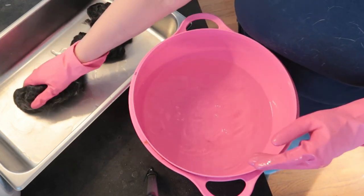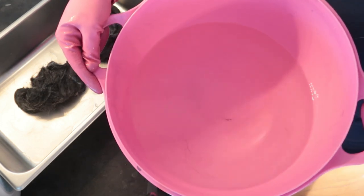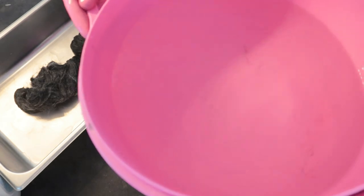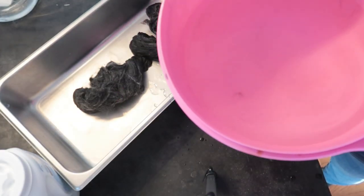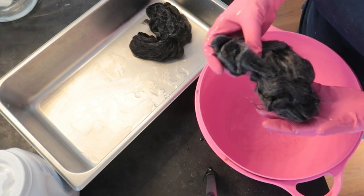It barely bled — if it bled at all, it was so little. I'm trying to get the light on it so you can see better. It only soaked once; I did not soak this multiple times. So I don't know if the citric acid helped it take up again, or if it just didn't bleed much at all. I'm going to squeeze one of these out and roll it up in a towel.